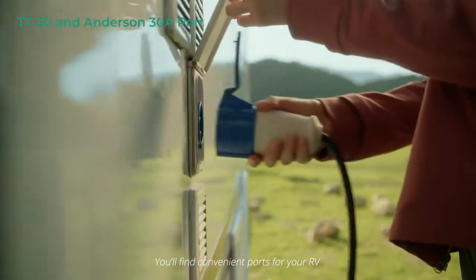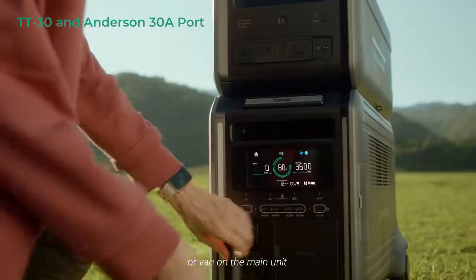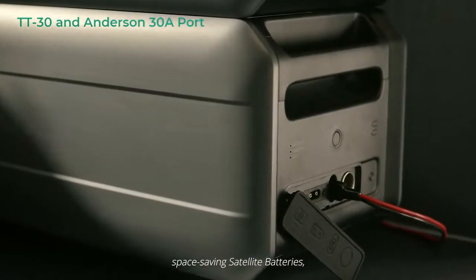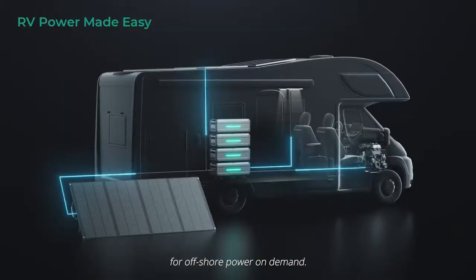You'll find convenient ports for your RV or van on the main unit, and on the stackable space-saving satellite batteries for off-shore power on demand.